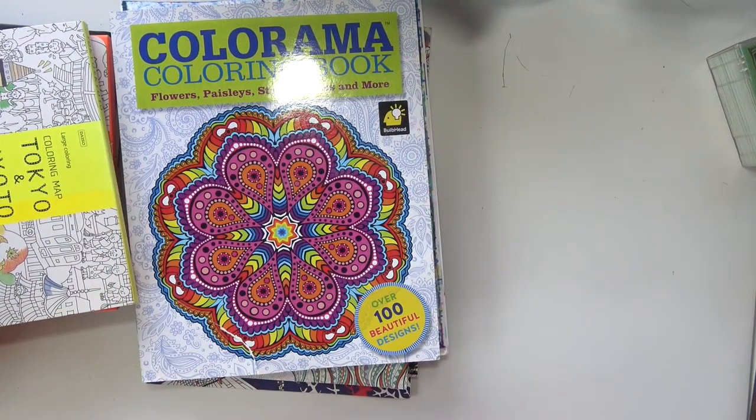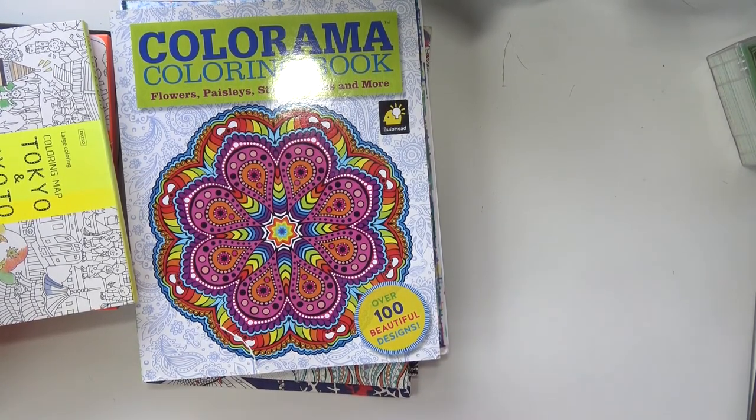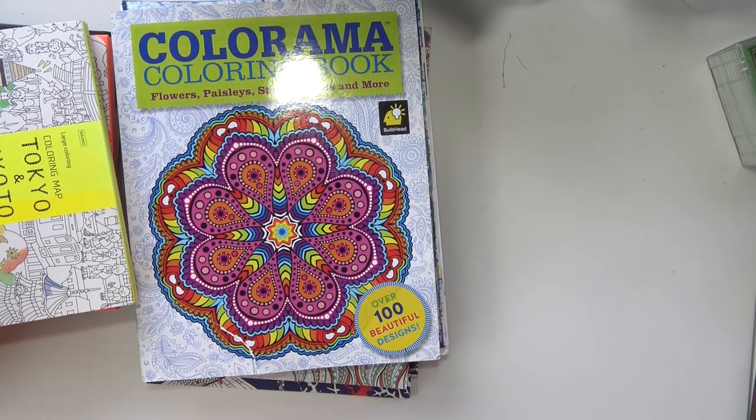Hey everybody, welcome back to my channel. Today I'm going to be talking about the coloring books that I have decided to take with me to Florida. So if you're unaware, I am moving to Florida in two months, almost exactly two months. Today is March 31st and we're moving on June 1st.